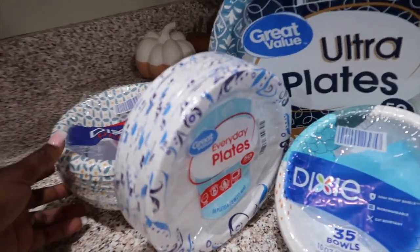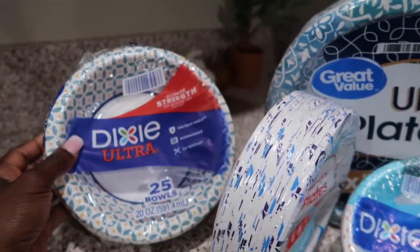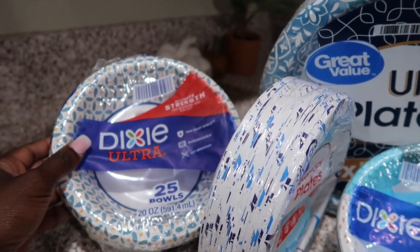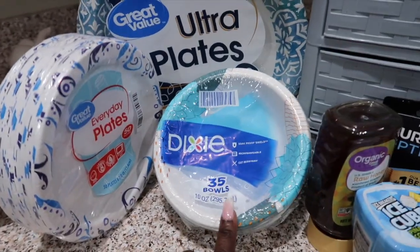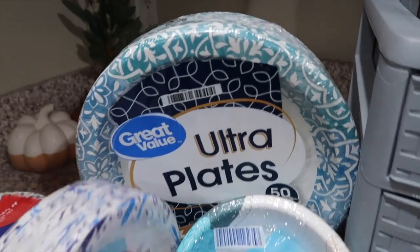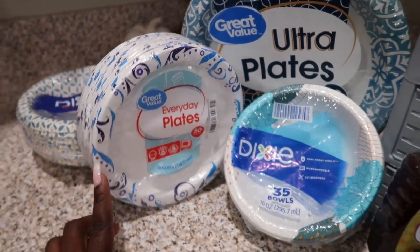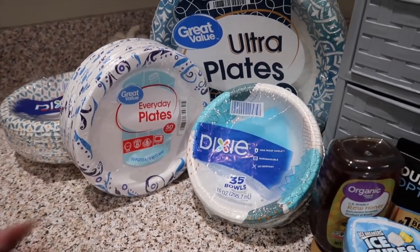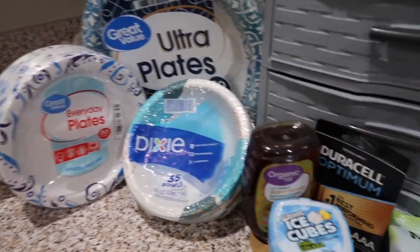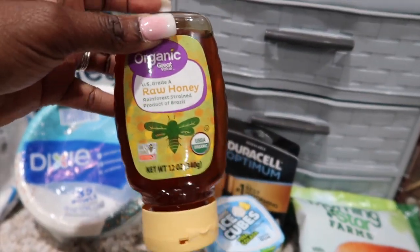We're gonna get right into it. A lot of these things are from Walmart or Aldi. First I got these 20 ounce bowls and also the smaller ones — these are 16 ounces. Got some plates; I think these are 10 and a half inch plates and then the smaller ones. We use each of these for different reasons: snacks, dinner, lunch, breakfast. So that's why we have different sizes.